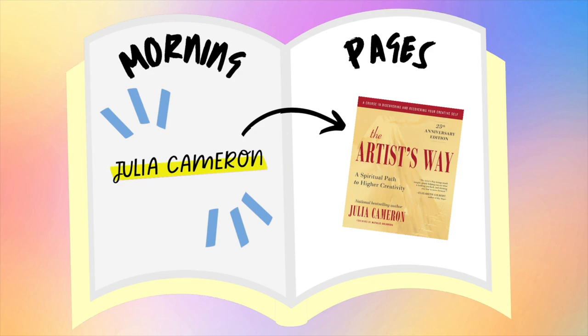Morning pages have become really common in the journaling and personal development world. This concept comes from Julia Cameron in her book The Artist's Way. It was originally designed to help artists push past boundaries and face their fears so they could indulge in the greatest levels of creativity, but whether you're an artist or not, you can still apply the method. As soon as you're up in the morning, grab an empty notebook and write out three pages of longhand, stream-of-consciousness content. It doesn't matter what you write — just write anything and everything that comes to mind.